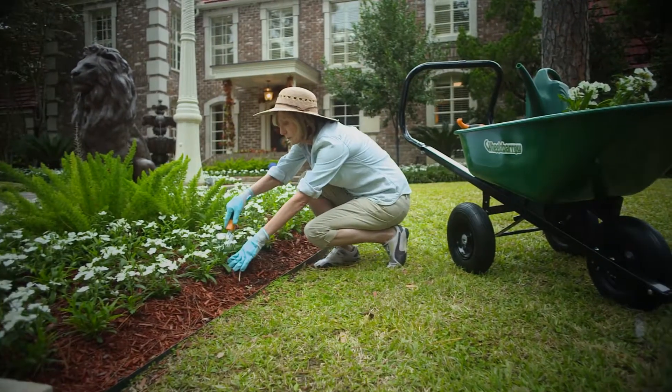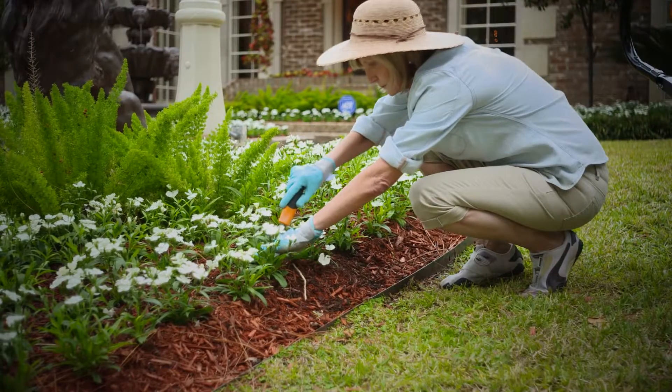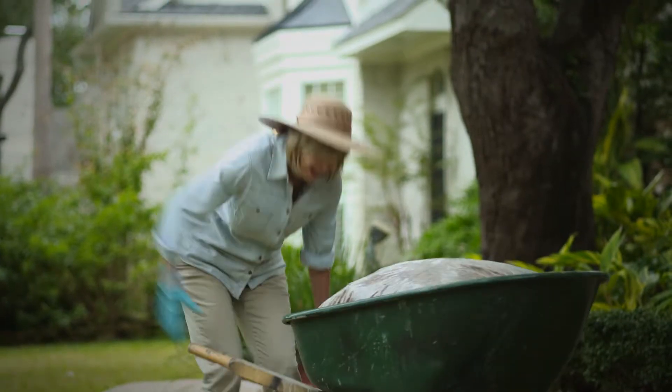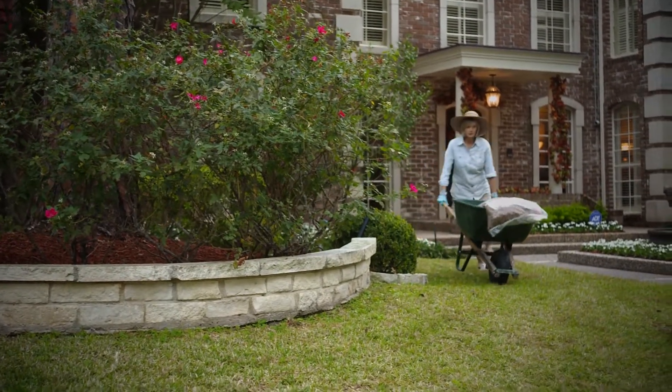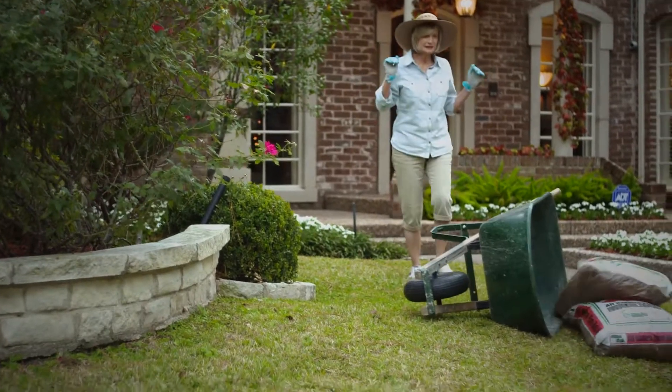Gardening can be a fun and rewarding way to enjoy the outdoors, until you have to haul a load of mulch. A conventional wheelbarrow is difficult to maneuver and can easily tip over.